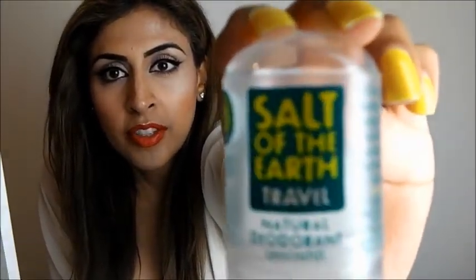Then I came across salt crystal deodorant, which is truly amazing. The product I'm using is called 'Salt of the Earth' — this is the travel size. It's a crystal which is a natural mineral salt — I think it's the third most abundant element you can find on the planet. Now, alum is not aluminium chloride, don't get that mistaken — it is a salt crystal. How it works is: when we sweat, odour comes from bacteria formed on our armpit, and when you put this on it creates an unfriendly environment for bacteria to grow, hence no odour.